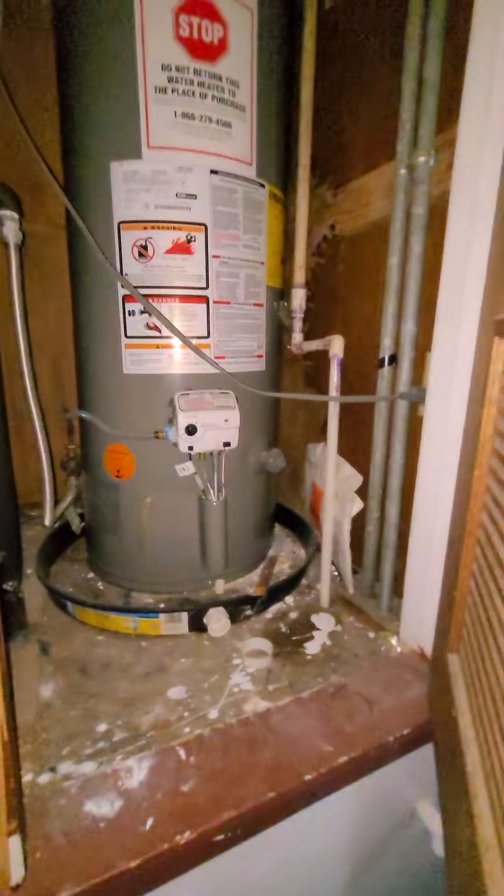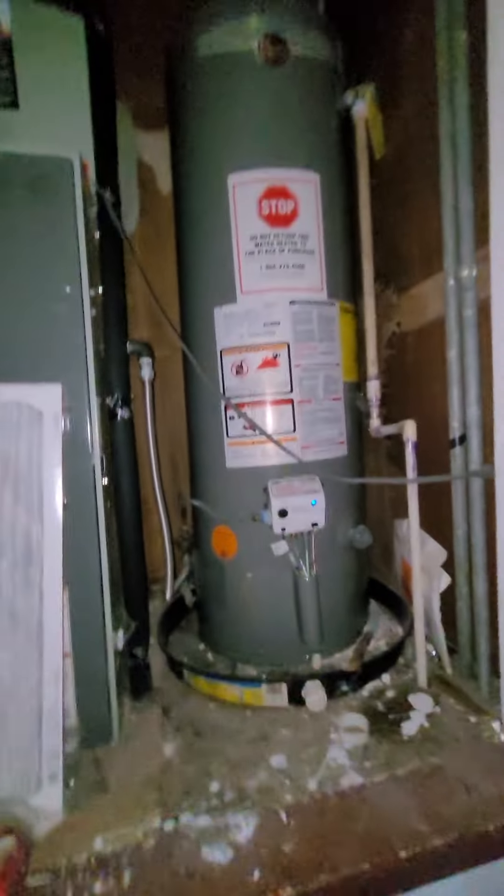Oh, there's no power — it's not in here. Water heater and the heat pump look amazing.